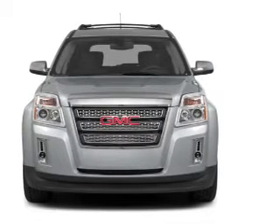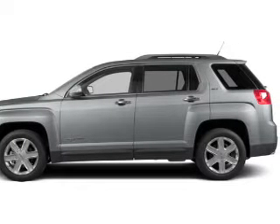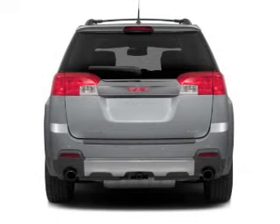Heated seats offer comfort in cold weather. Let the sunshine in with a sunroof, and memory settings make for a more comfortable ride. Call today to schedule a test drive.